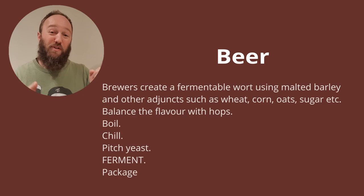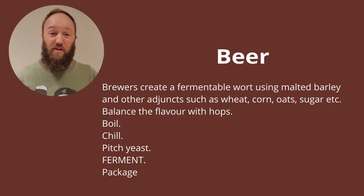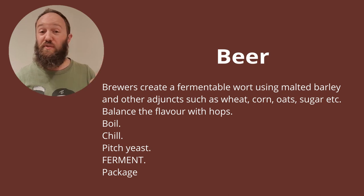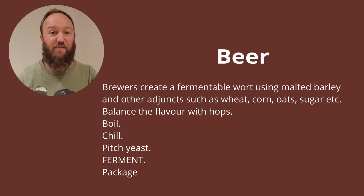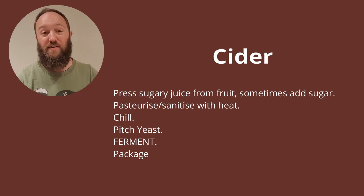Let's take a look at the overall production process of a range of different alcoholic beverages. These are very broad overviews and there are many different methods of creating each of these beverages. Beer: brewers create a fermentable wort by using malted barley and other adjuncts such as wheat, corn, oats, sugar, etc., to balance the flavour with hops. That gets boiled, then chilled, yeast is pitched, fermentation occurs, and then it's packaged. Cider: press sugary juice from fruit, sometimes sugar is added, pasteurise or sanitise with heat, then chill, pitch the yeast, ferment, package.